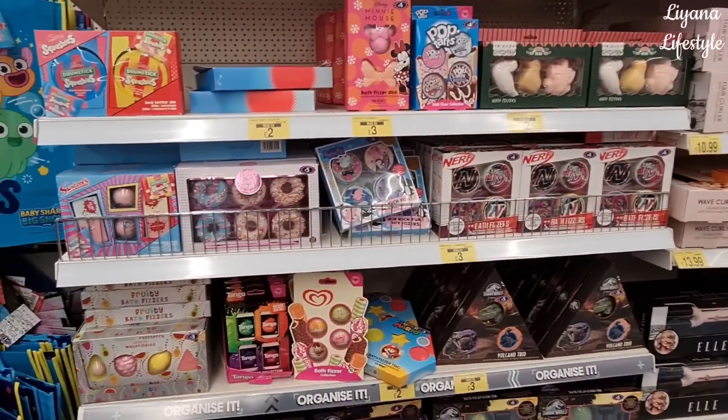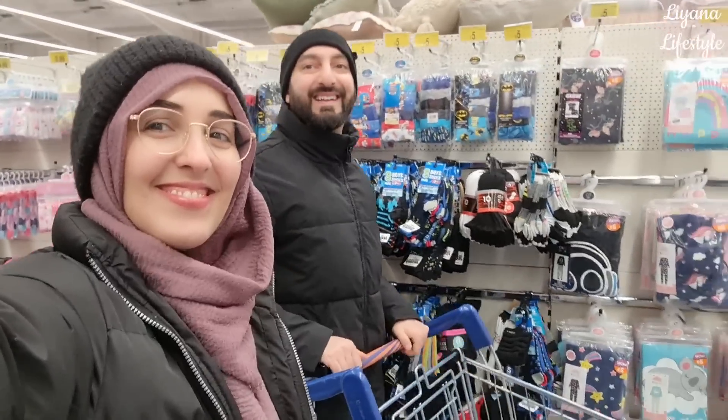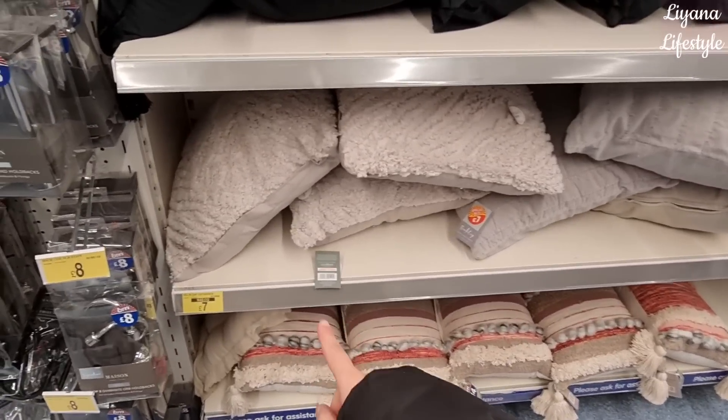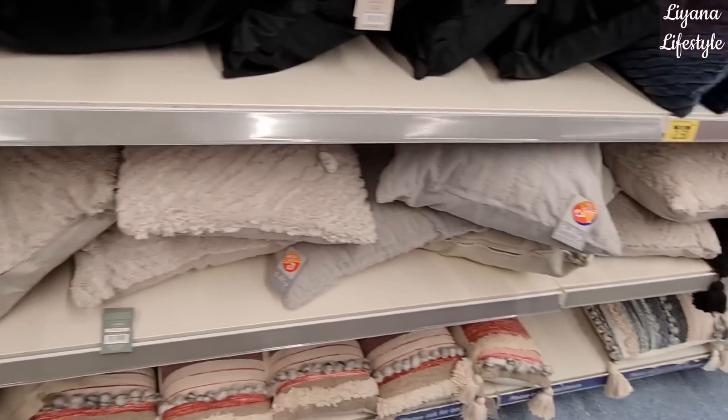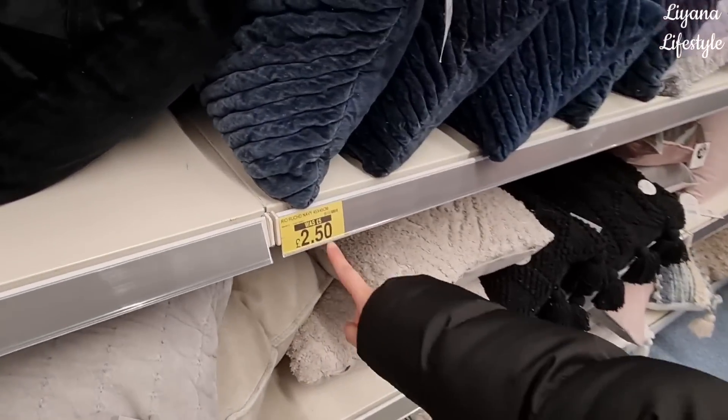Actually they've got some decent ones. They've got some more reductions here and there are some really good ones - from £12 down to £7, and then there are some here for just £2.50.